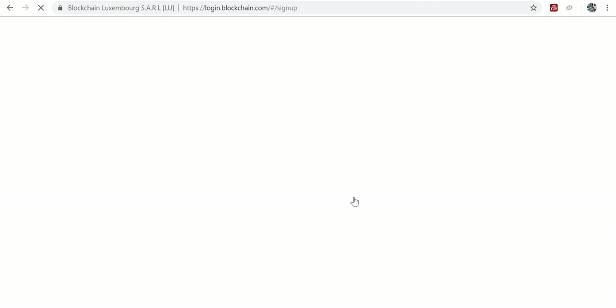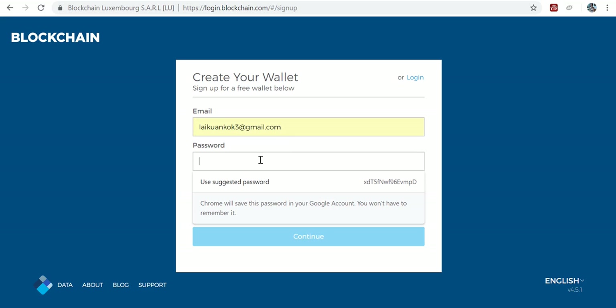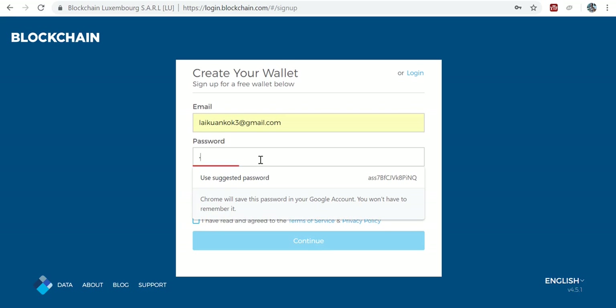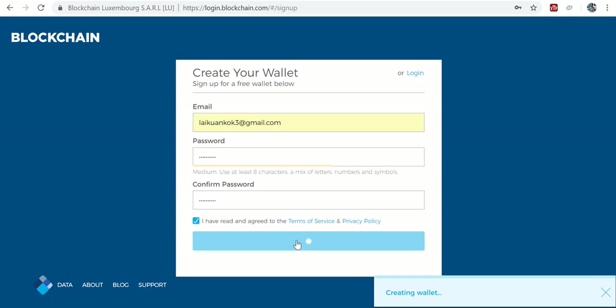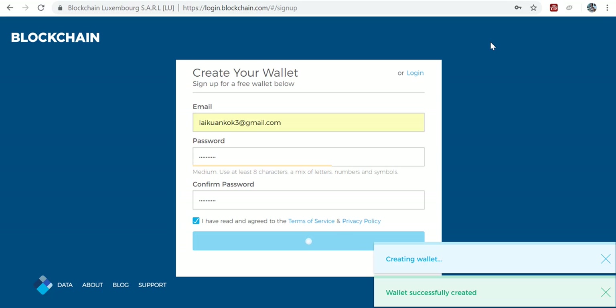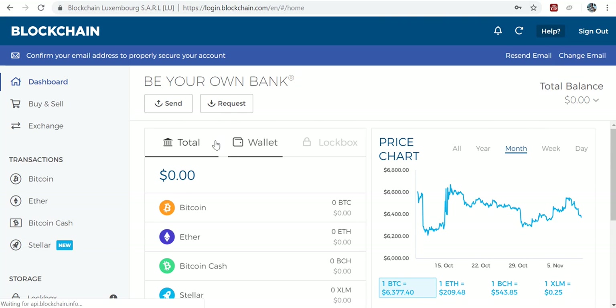So basically, you just need to click on it, and then you need to put down your email. That's what you do. Create your password — use the suggested password. Now continue. And now it is creating a wallet.